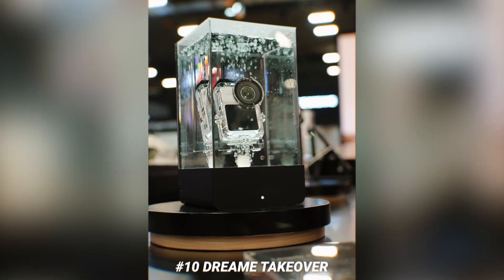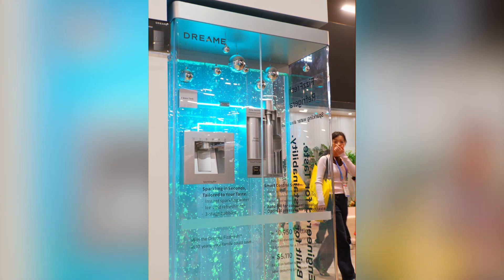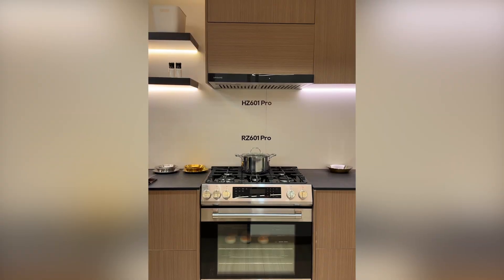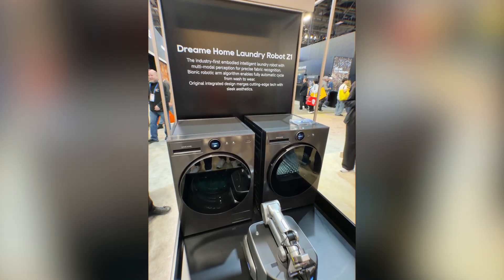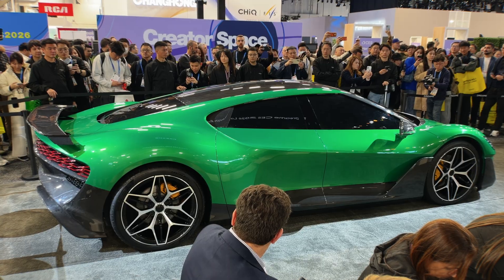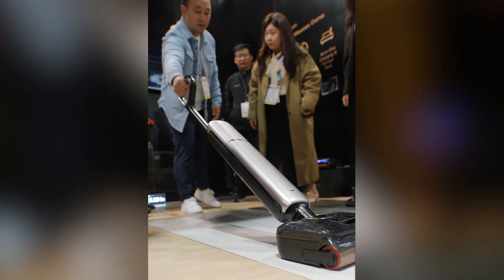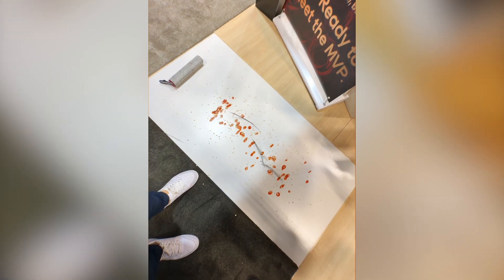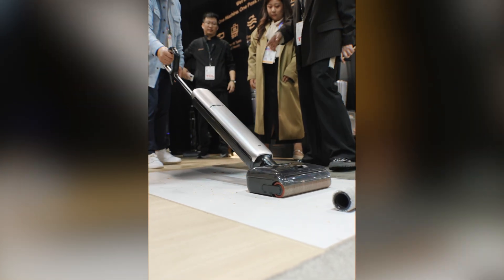Dreamy absolutely decided to go after every company out there, and I've never seen anything like this at CES. They went after Samsung and LG by announcing refrigerators that dispense custom carbonated water, stoves, kitchen appliances, air fryers, washer and dryers with robots that swap out the laundry, and high-resolution TVs. They even announced a car concept. But they also showed off their new flagship wet-dry vacuum, which worked incredibly — I put down oatmeal and ketchup all over the floor and it cleaned it all up in a single pass.